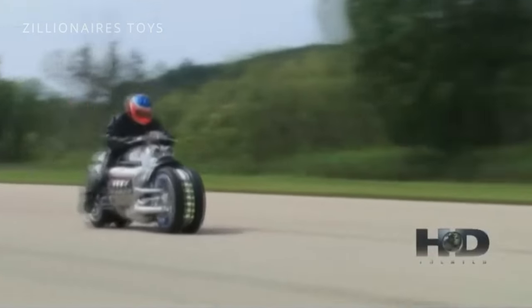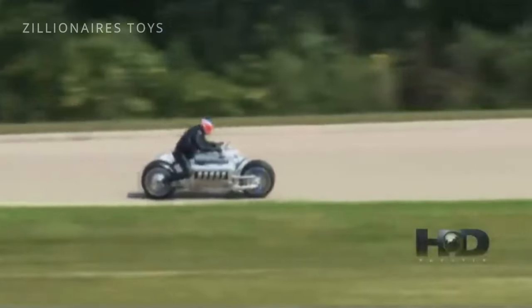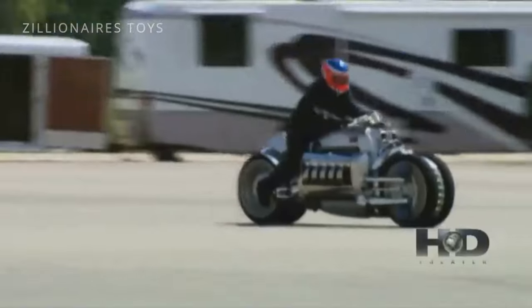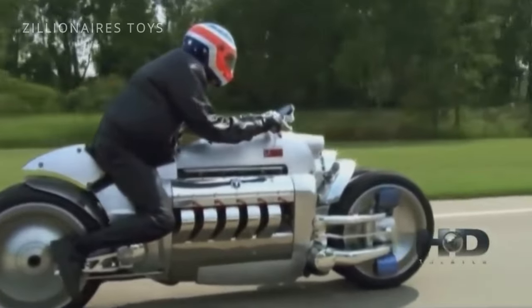Dodge only officially produced nine, while Neiman Marcus sold nine replicas at $555,000 each — also non-street-legal. Dodge labeled them as rolling sculptures to avoid legal liability for their use on public roads.